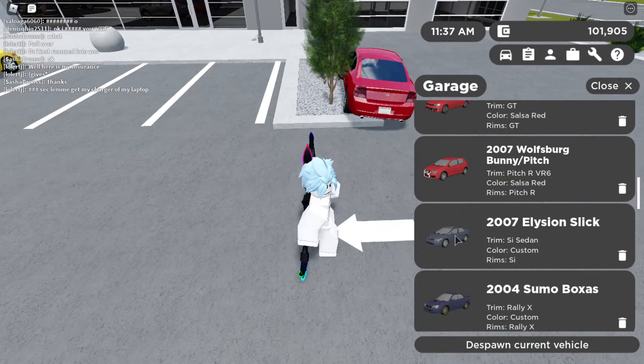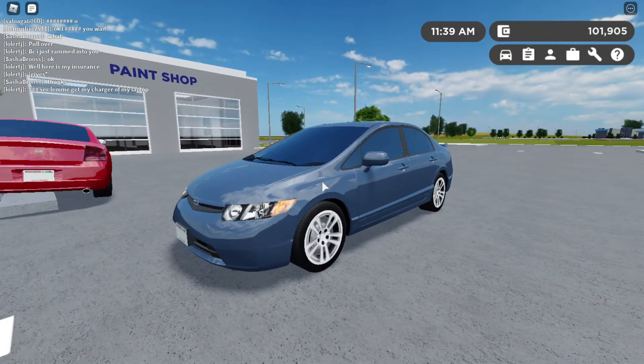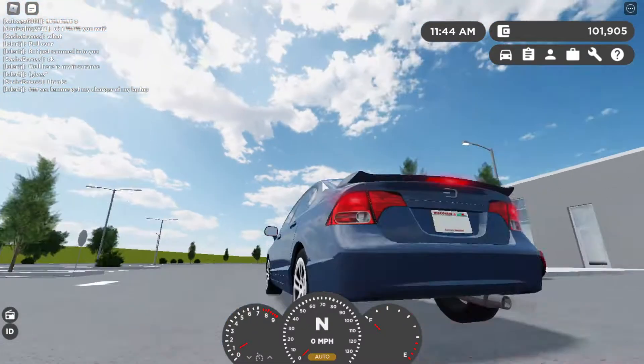The third on the list is the Honda Civic SI. Make sure to get the SI coupe or the SI sedan — I prefer the sedan, it looks better from the back. Let's do a speed test on this thing.